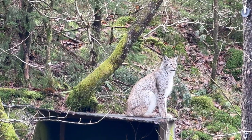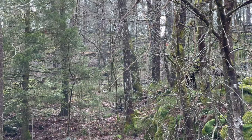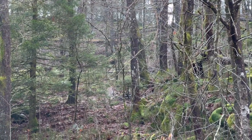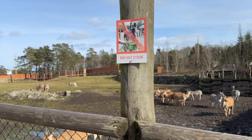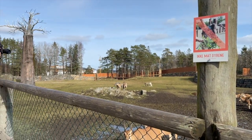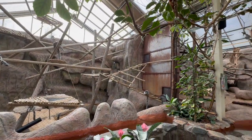We saw a bunch of animals which are native to this area or other places in Norway, which was really interesting. We also saw some other animals like giraffes and turtles, because they even had this really nice inside area where they had all of their monkeys and other animals which needed a stable environment.